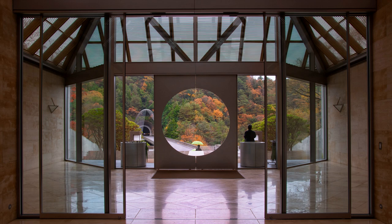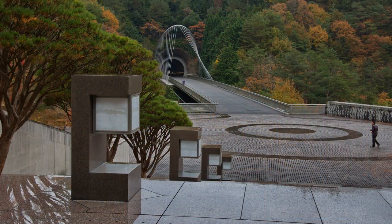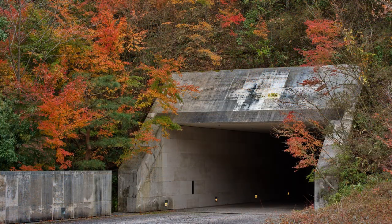As I exit the museum, I see more beautifully arranged views. Even the service tunnel and its surrounds are attractive.